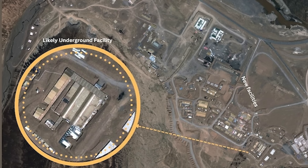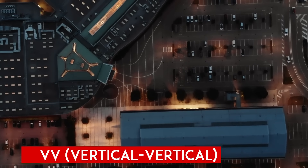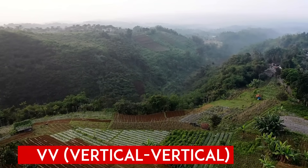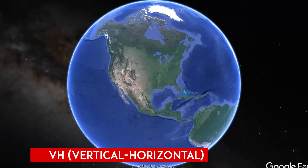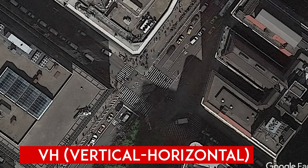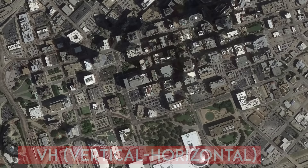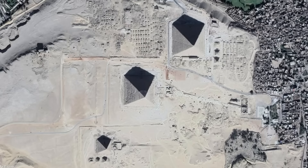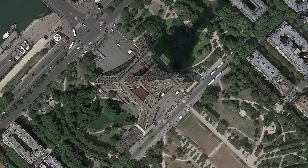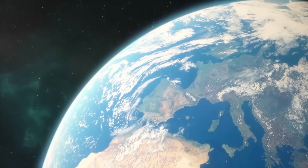VV polarization is often used in urban area analysis, land cover classification, and monitoring changes in soil moisture. VH polarization enhances radar backscatter for detecting man-made objects, structures, and infrastructure, making it useful for detecting concealed or camouflaged objects. This capability is critical for identifying potential threats attempting to hide or evade detection.